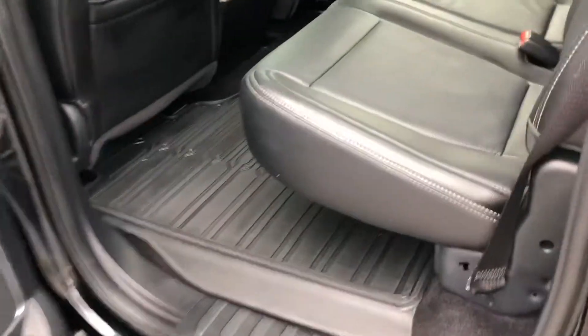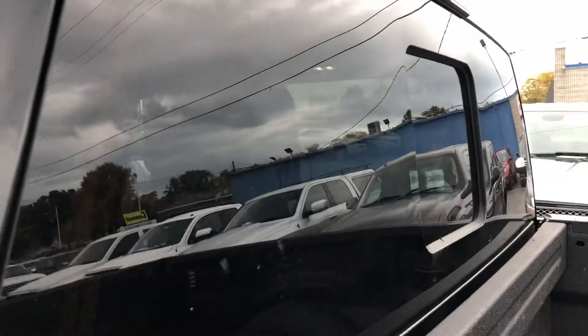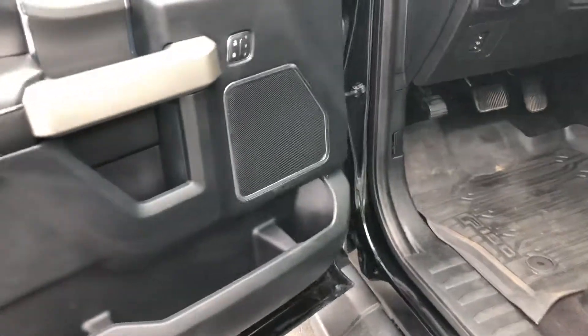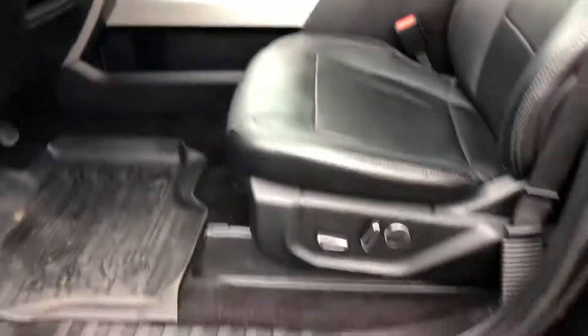This one is fully loaded — leather seats, it's even got the rear heated seats as you can see. It's got the sunroof and the rear power slider window. Power everything: this one's got memory seats, the adjustable brake pedal, adjustable mirrors, and power mirrors.